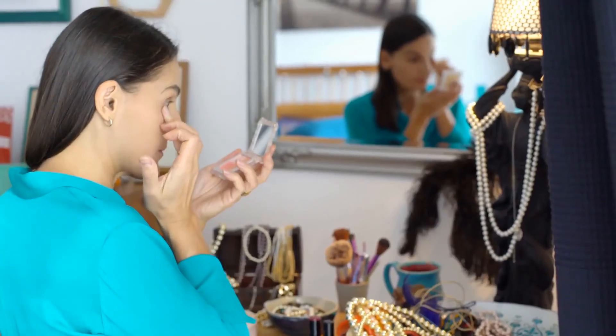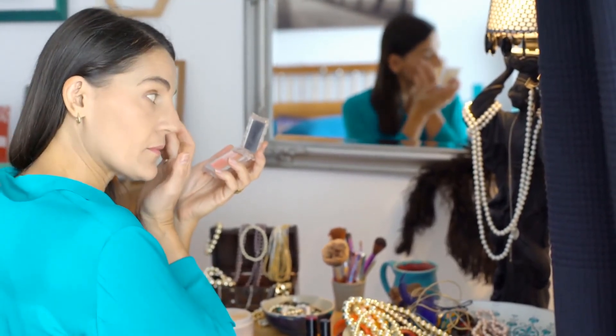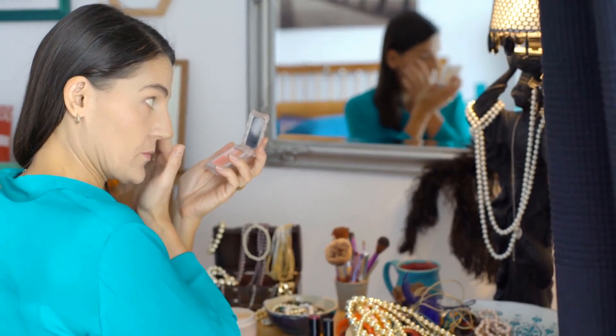For other people, allergies, emotional and physical stress may cause under eye circles. Rubbing or scratching at your eyes may also cause them, and they can also be hereditary.